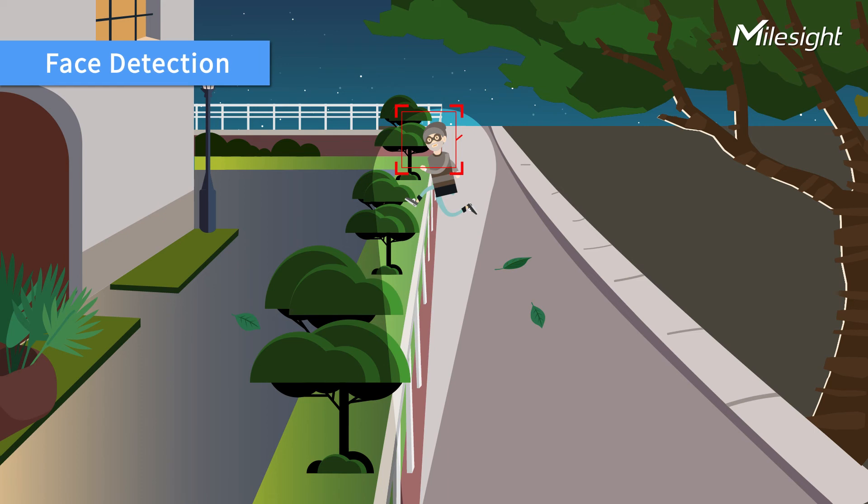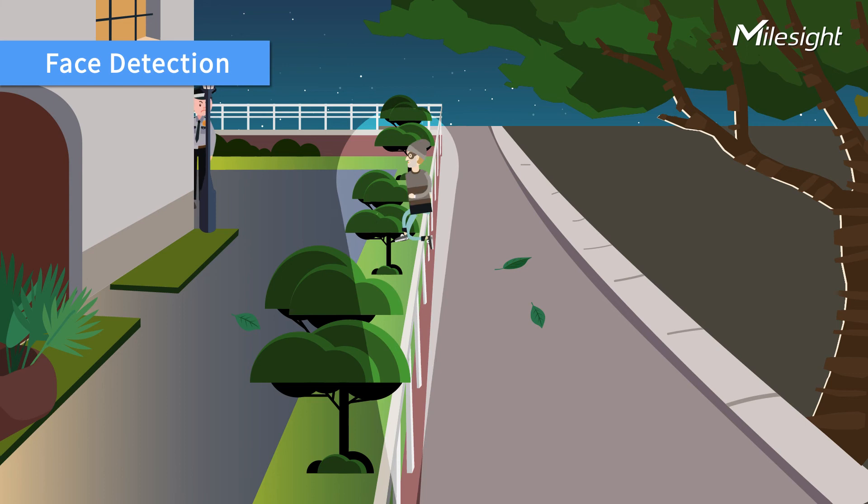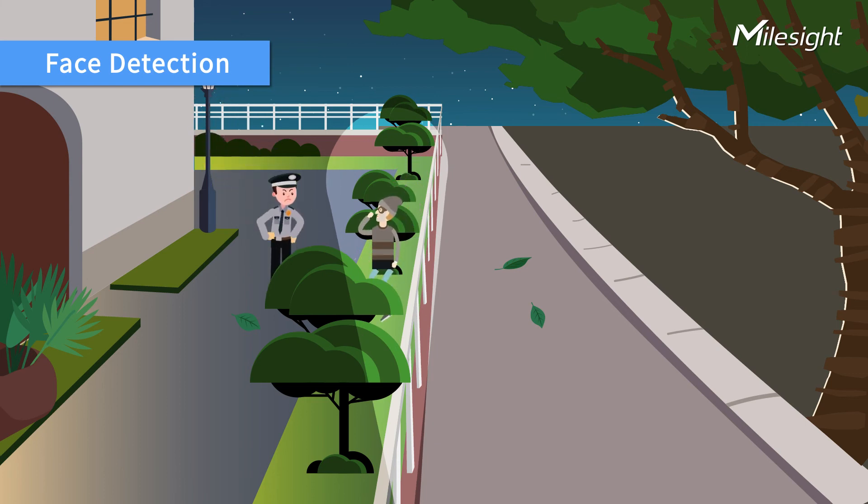The face detection function detects human faces in the monitoring scene and captures snapshots, which greatly enhances monitoring efficiency and records crime evidence in real-time.